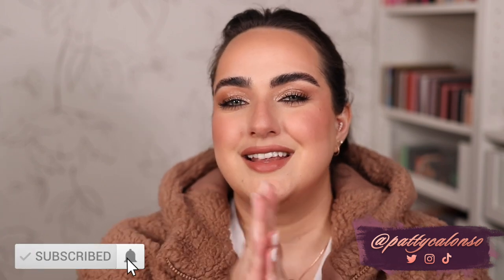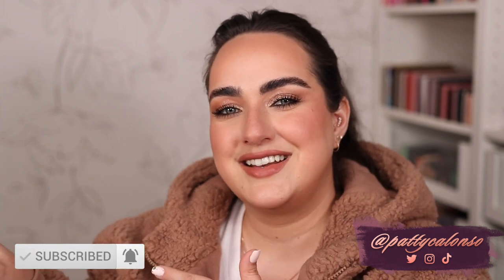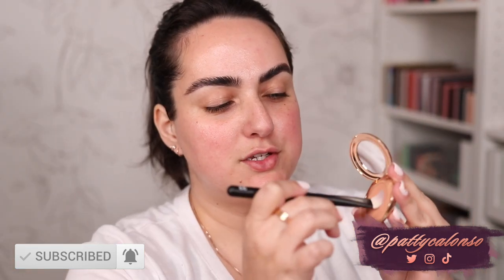If you like this video, don't forget to give it a thumbs up before you leave. If you're new to my channel, my name is Patty — I am trying to upload every single day throughout the month of December, so please don't leave without subscribing. Let's go ahead and get started.